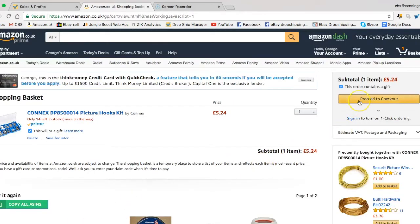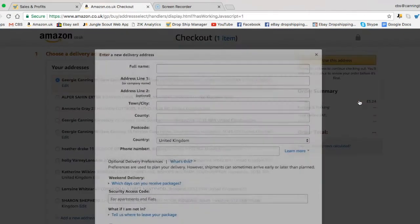Okay, you can now proceed to checkout. It's as easy as this.